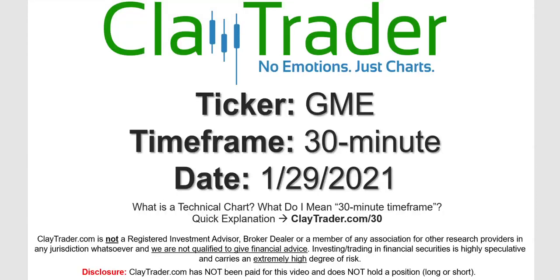Hey, it's Clay and this will be a video chart on ticker symbol GME. We will take a look at the 30 minute timeframe. Not sure what I mean by 30 minute — I do offer an explanation video at that link.